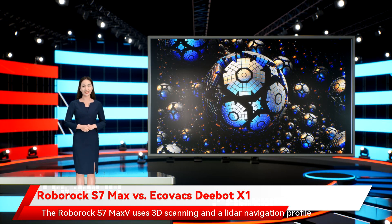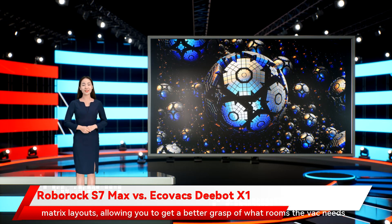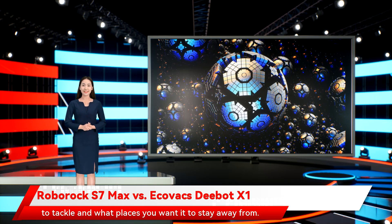The Roborock S7 Max V uses 3D scanning and a Lidar navigation profile called PreciSense to build customizable maps of your home. This is also what the vac will use to pilot the bot around the blueprints it draws up. Additionally, the onboard camera and LiveMIC will allow you to view and communicate with pets and family members while you're away from home. In the Roborock app, users will now be able to view rooms in 3D, 2D, and matrix layouts, allowing you to get a better grasp of what rooms the vac needs to tackle and what places you want it to stay away from.